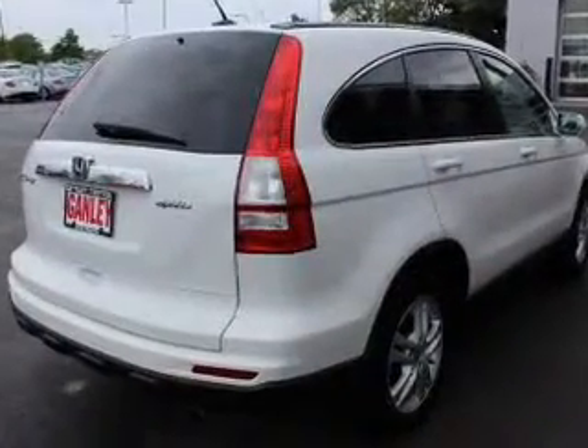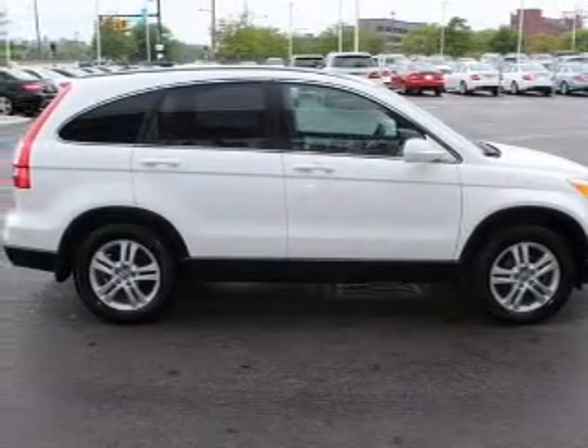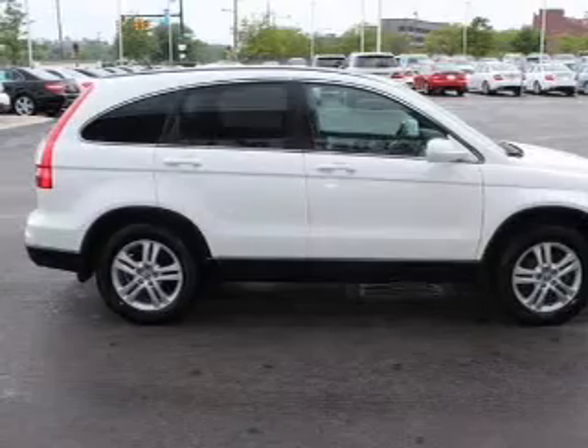Heated seats comfort you on cold winter days. This car has separate passenger temperature controls. Let the outside in with a power sunroof. Pamper yourself with memory settings.